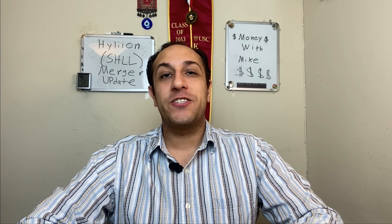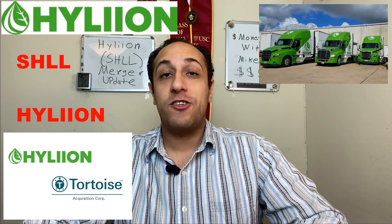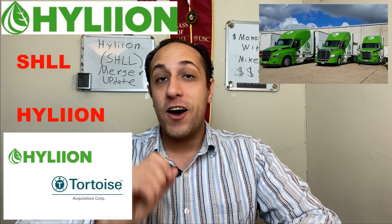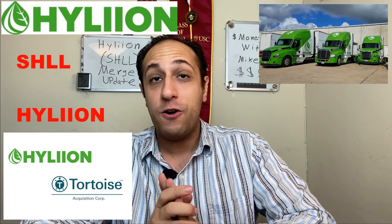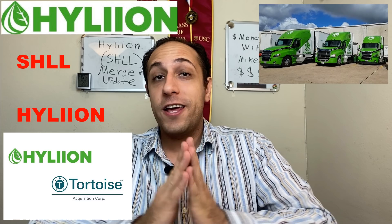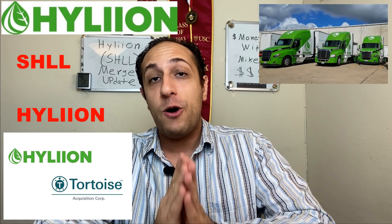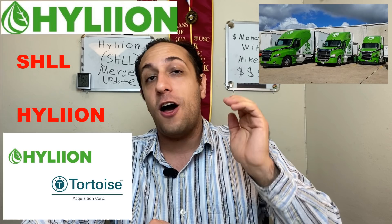What's up guys, Mike here. Today I'm giving you more updates on the SHLL stock, Hyliion/Tortoise Acquisition, and a lot more updates on their merger date because it has been officially announced. I'm going to tell you what is going on with this stock because as you can see right now, the stock has been going down on a daily trend.